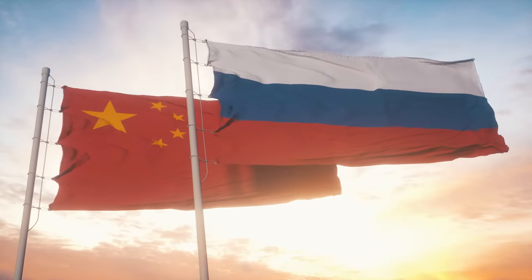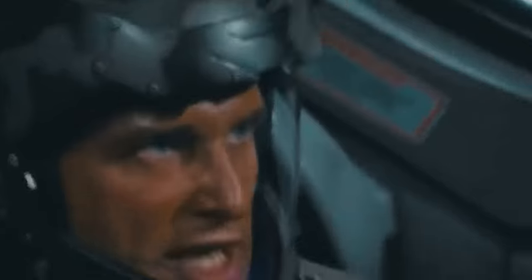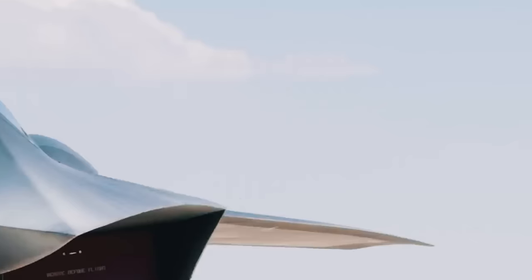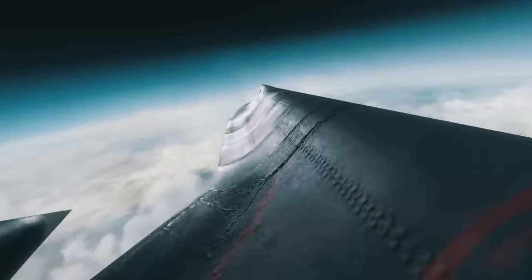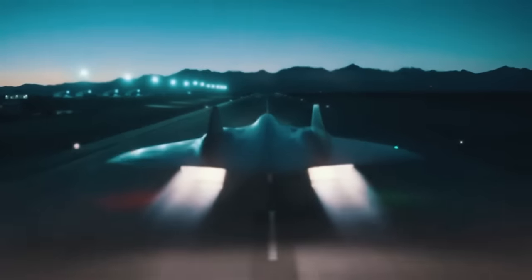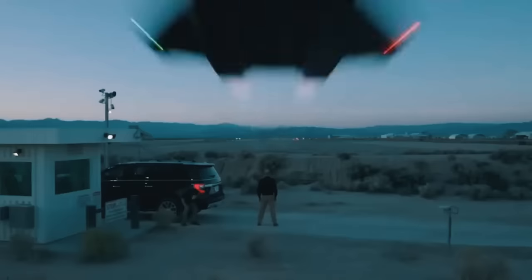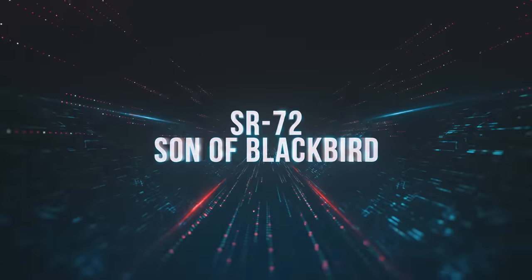Two decades after retirement, with Russia and China becoming more near-peer by the second, the U.S. is once again in dire need of an aircraft so invincible it could not be shot down. And so, a successor to the SR-71 is being developed — bigger, faster, and this time armed to the teeth. Enter the SR-72, the Son of Blackbird.